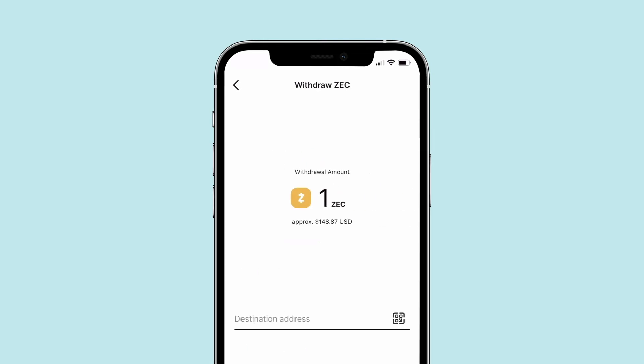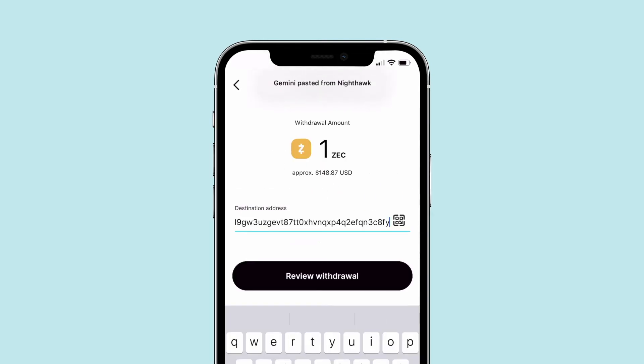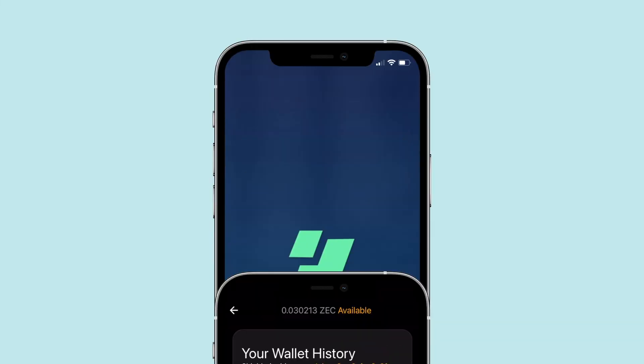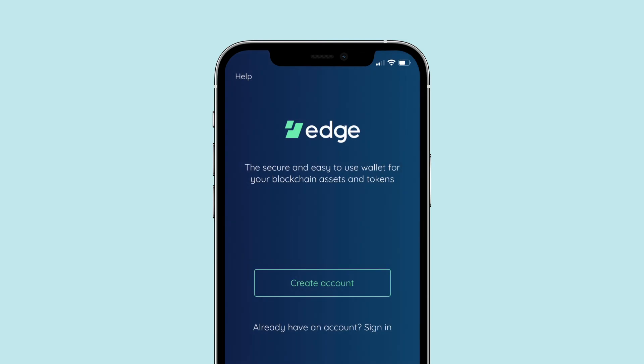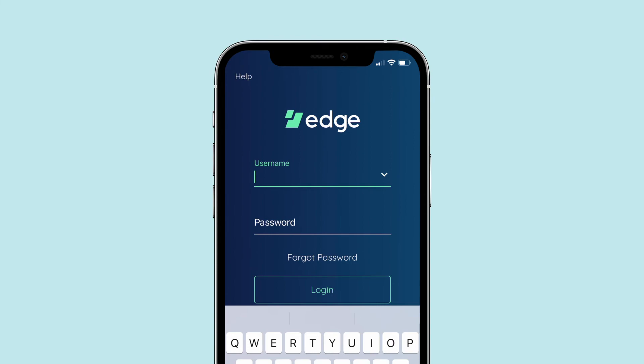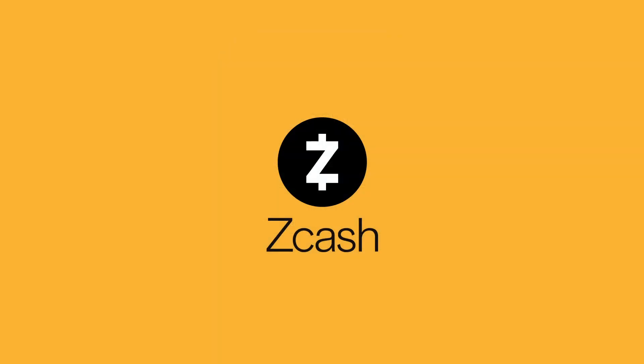Follow the prompts on screen, add your wallet address, and complete the transfer of ZEC. If you use a Zcash wallet like Nighthawk or Edge, your funds and anything you send from or receive to this wallet will automatically be protected or shielded, encrypted for your safety and privacy.